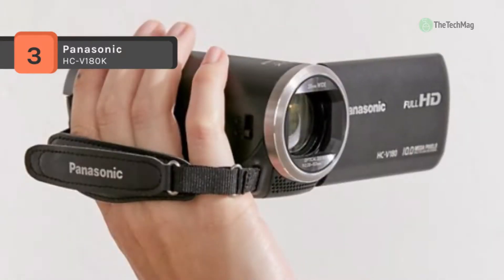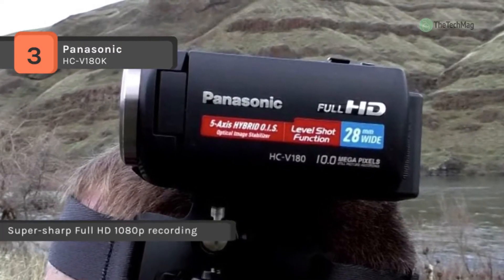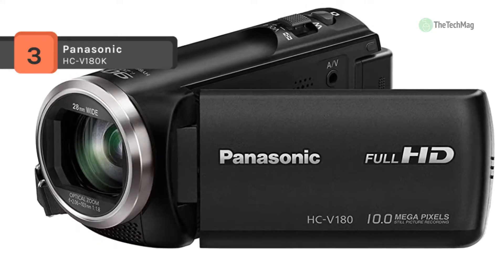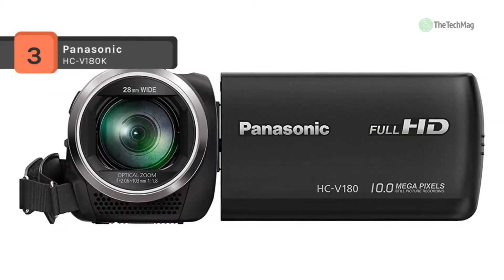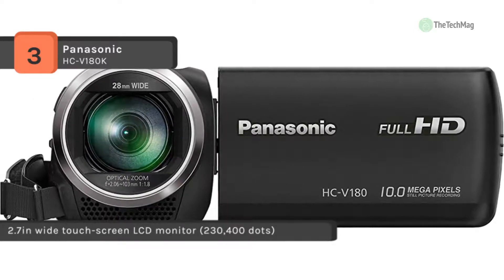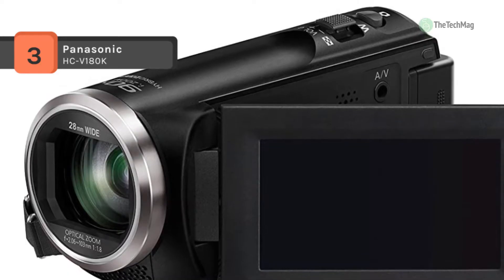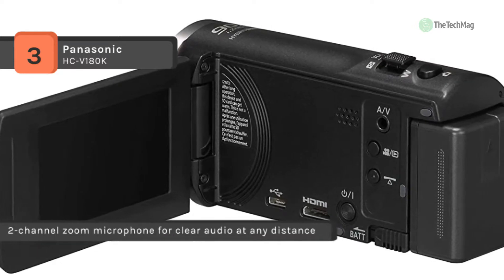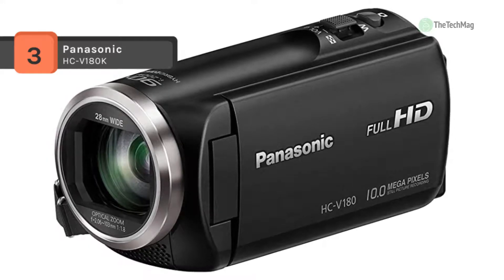The Panasonic HC-V180K full HD camcorder makes it simple to capture your subjects in full HD 1080p resolution whether from far away or close up. It features a wide-angle lens with a 35mm equivalent focal length of 28mm to fit more of your scene into the shot, and a large 50x optical and 90x intelligent zoom to bring the action front and center. For easy operation, it offers 5-axis image stabilization, a level shot function, and a two-channel zoom mic that keeps pace with the zoom lens to provide more explicit audio capture.